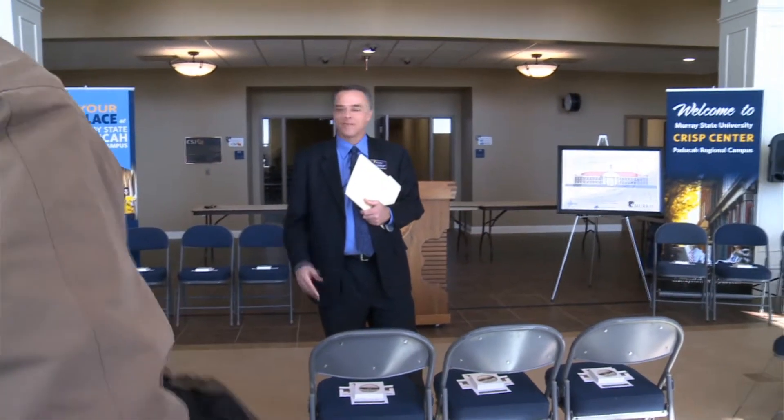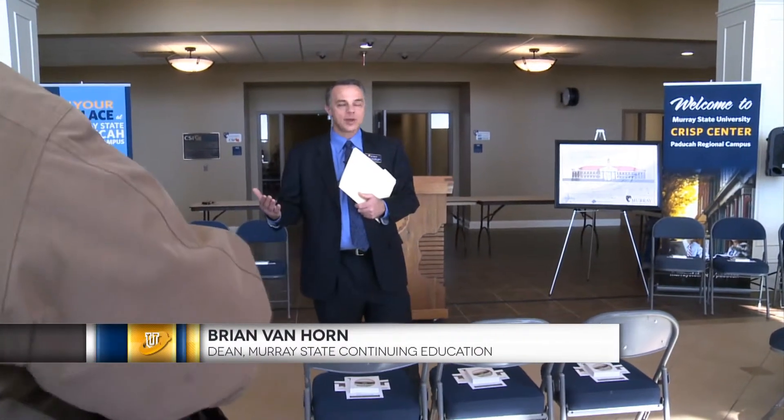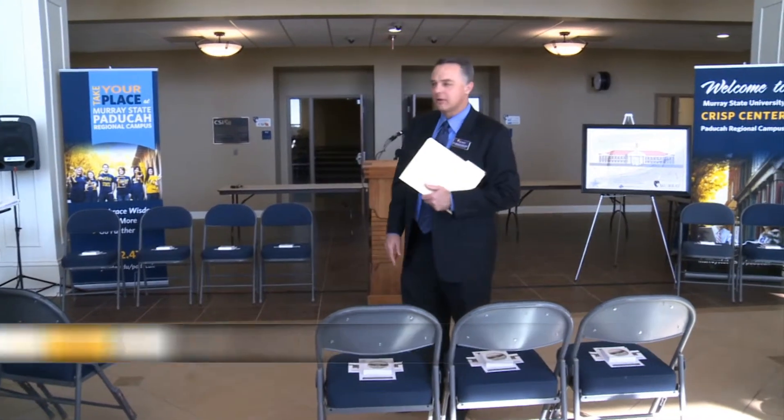Extremely excited at Murray State University to have this opportunity to grow and expand our offerings here in Paducah and the region. It's been a lot of work to get to this day, but it's a great day for all of us. So with that, let's take a look at the building.